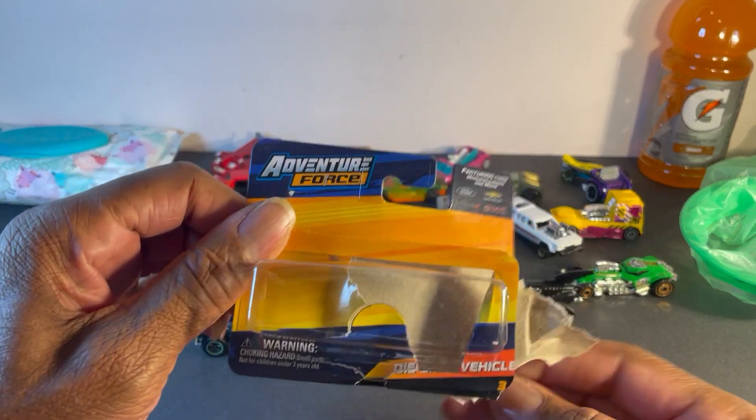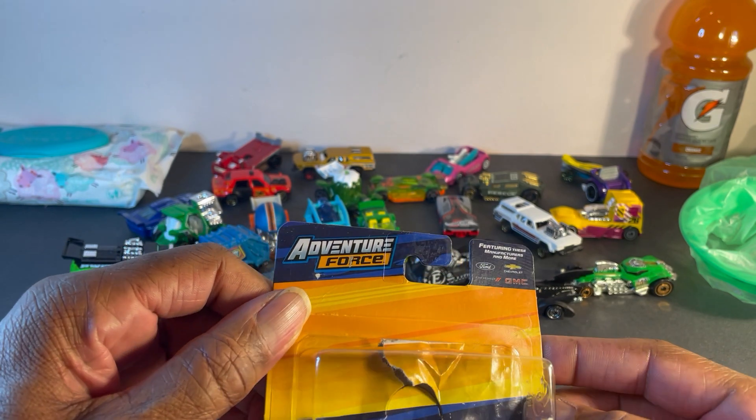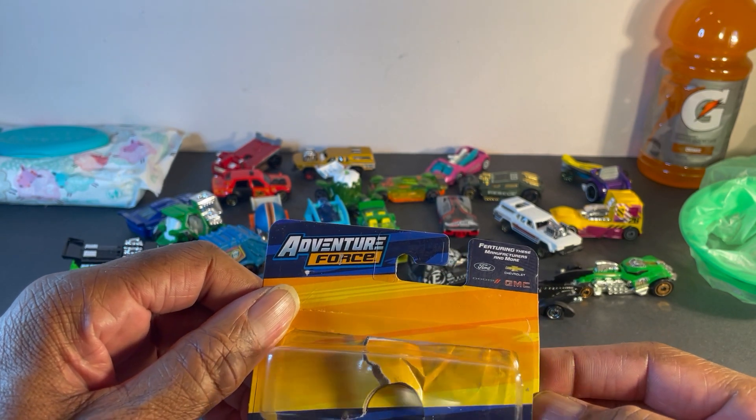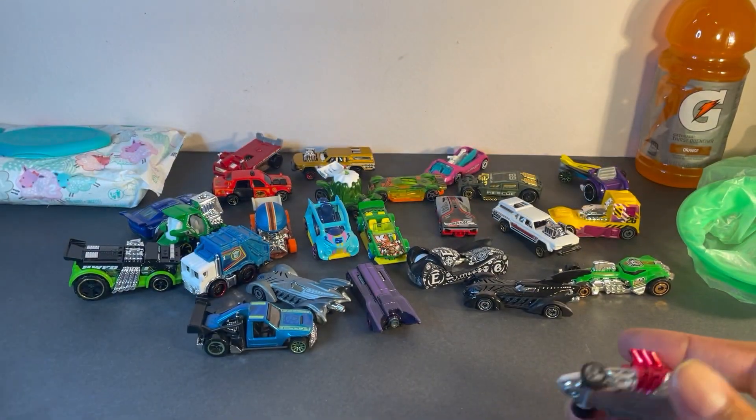What is the name of this thing? So ugly, it doesn't even have a name. Diecast Vehicle — that's the best they could come up with.